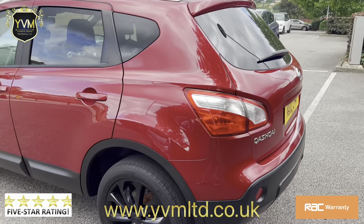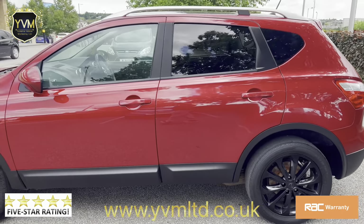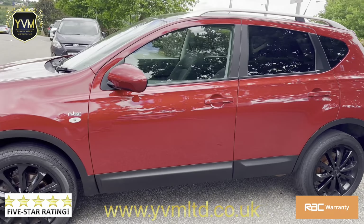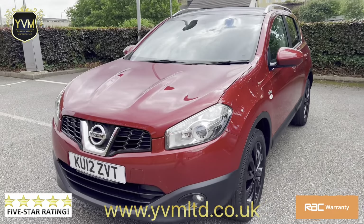The car comes with a full service history, two keys, and a year's MOT. The car has been really well kept and maintained.